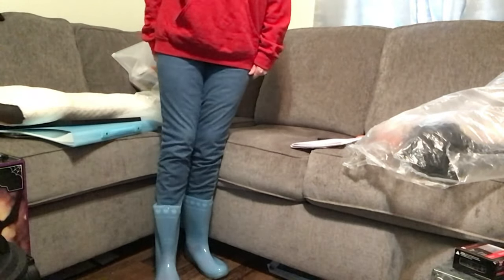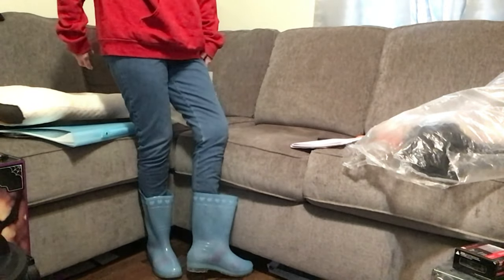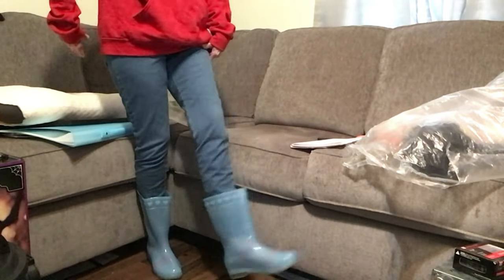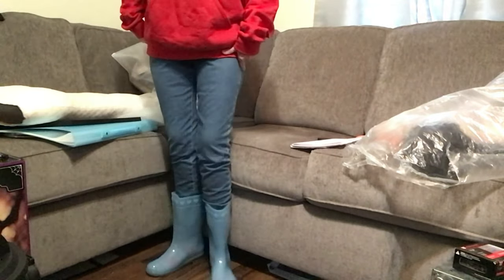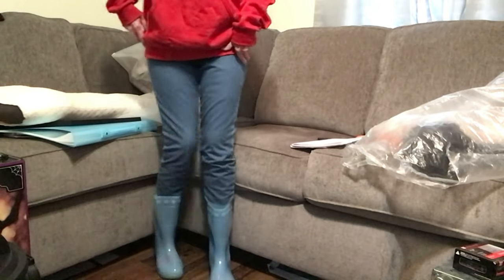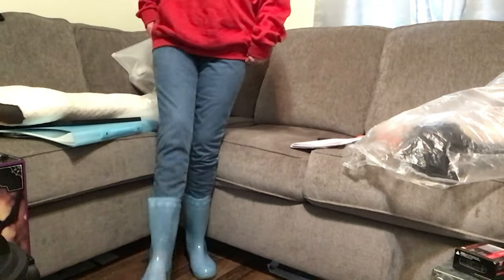Let me show you them on. Here they are on — that's how high they come up. I did get a seven and I still have room in them, which is good if I wear a heavy sock. They come in all different colors. They're good for gardening too if you garden. Super cute boots.